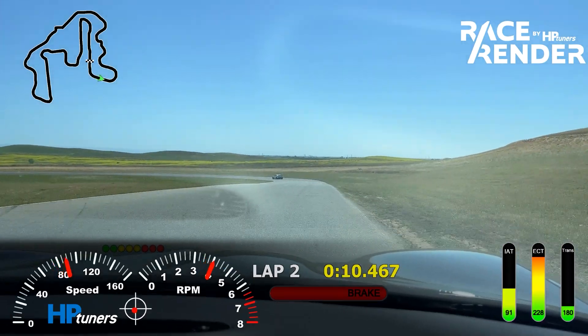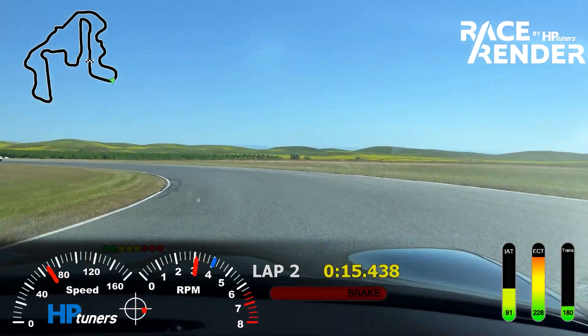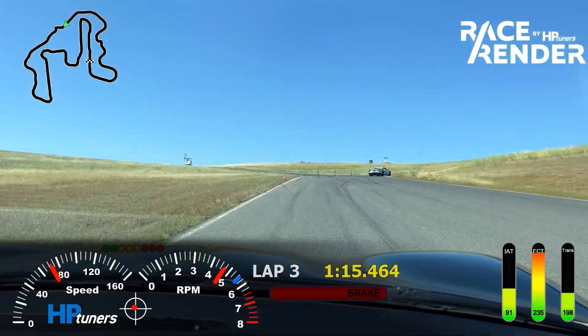This is right after finishing the first lap, which is — keep in mind — 5 miles. We're looking at temperatures already approaching 230 degrees. This is the third lap.